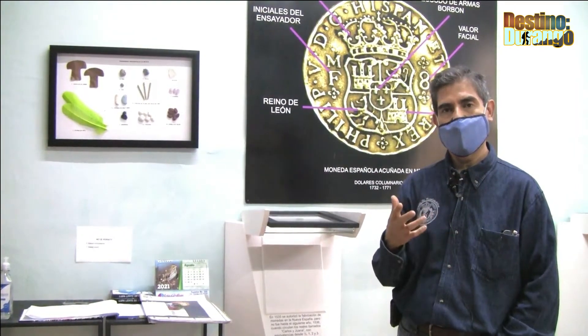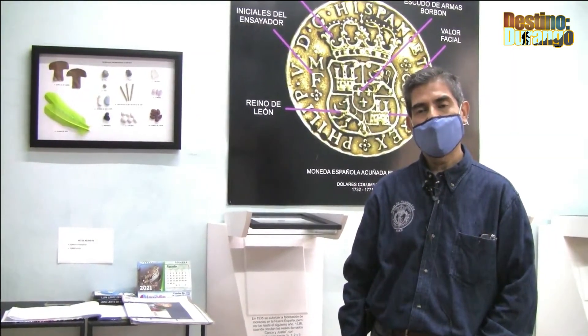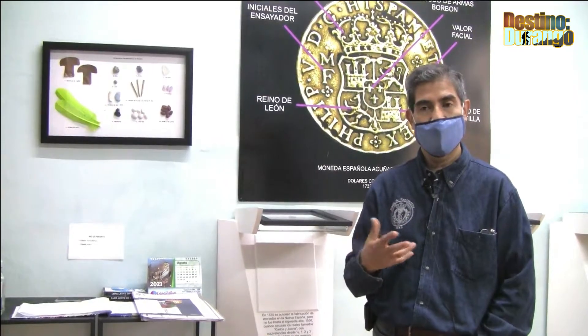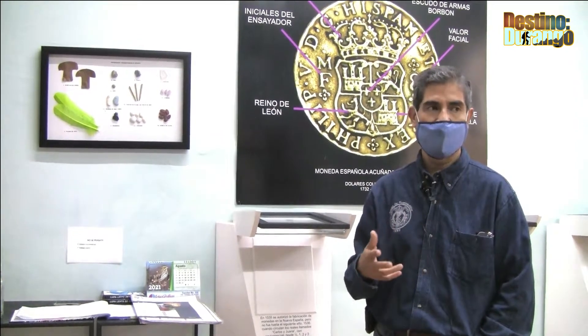Tenemos también una sección de billetes y de monedas y billetes internacionales. Aquí vamos a encontrar también parte de la historia de las haciendas, como fueron sus fichas de hacienda o tlacos, fichas o tlacos de cambio de la época de la tienda de raya en Durango, en sus haciendas.